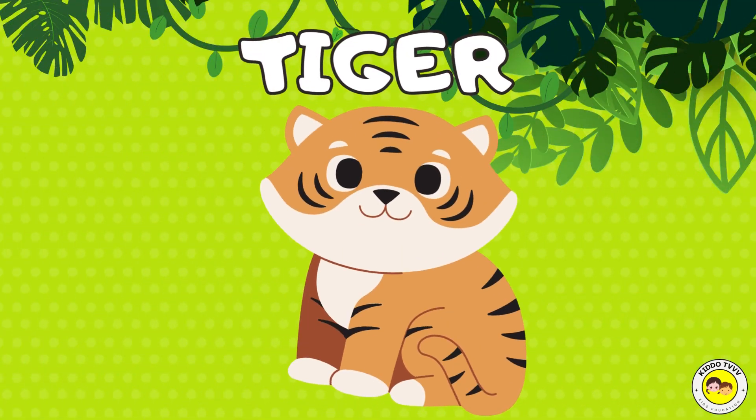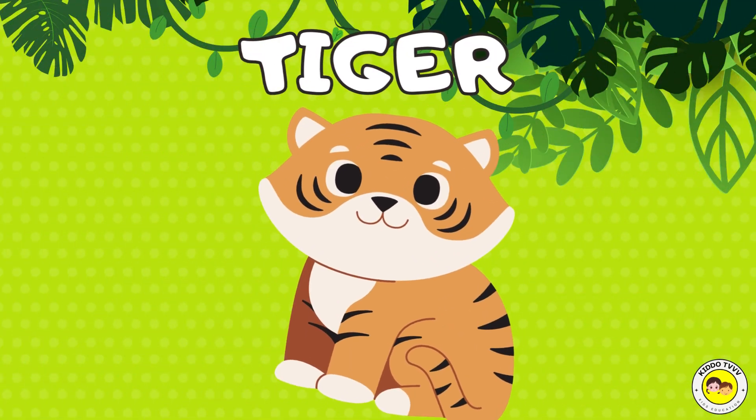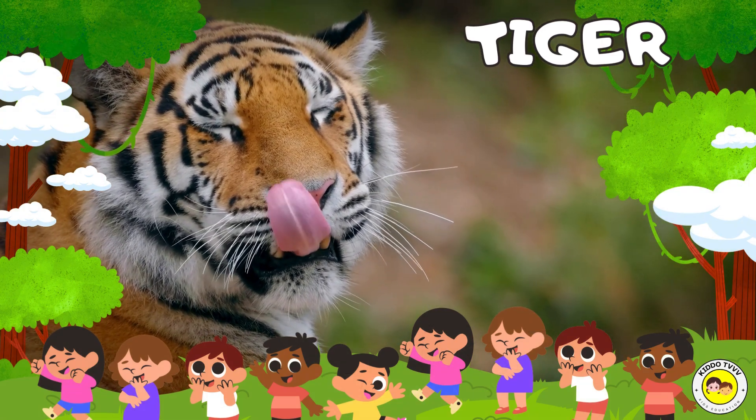Hey, I am a tiger! Tiger! Hey, I am a tiger! Tiger!